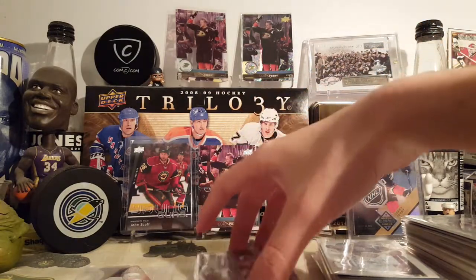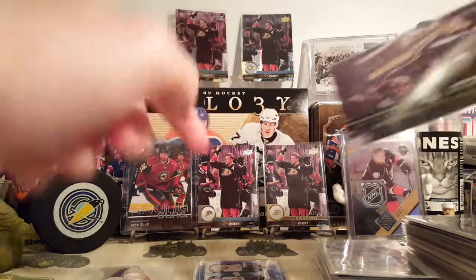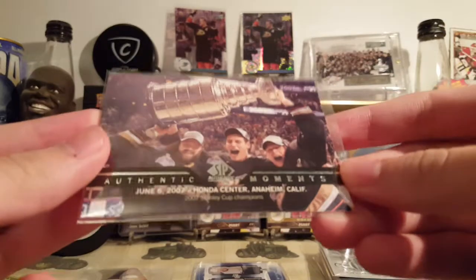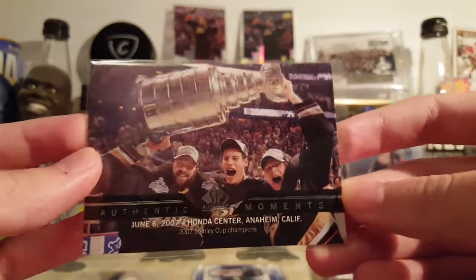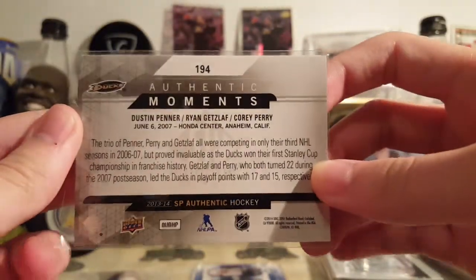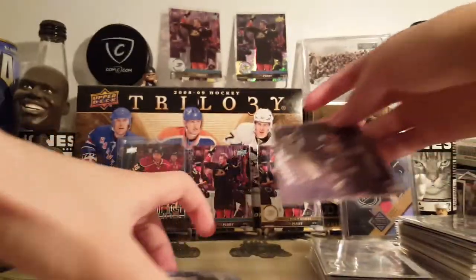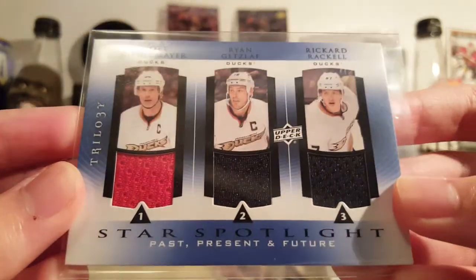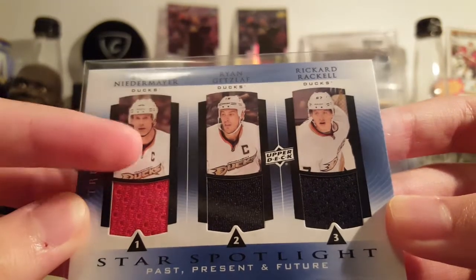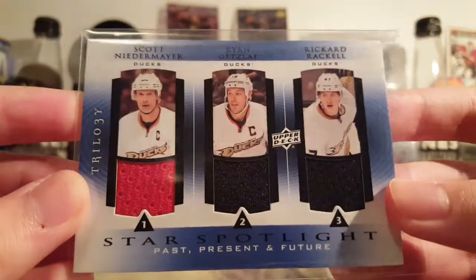Next is the Anaheim Ducks portion. There's not much here — some of it was in my EPAC video, which you should watch. There's an Authentic Moments with Panar, Getzloff, and Perry. I originally bought this for the Corey Perry collection, but I found I already had one of these, so it can go in my Ducks PC. Then there's a Niedermeyer, Getzloff, and Raquel triple jersey. I don't know where the red's from — it's not a Ducks jersey. And that's a rookie for Raquel too.